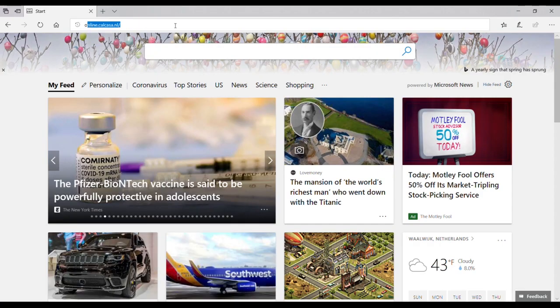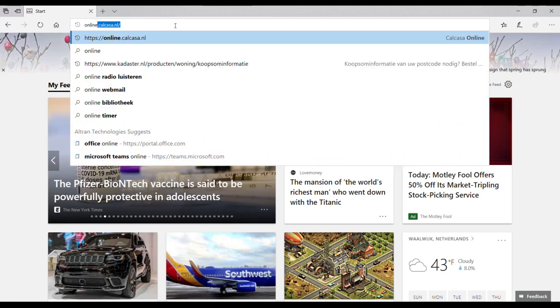Now if you don't want to do all three steps yourself, there is an alternative — it's called Calcasa. Calcasa is an online valuation service that uses an automatic statistical model. It looks at 25 similar properties, corrects for recent trends in the market, and also does some customization. Go to online.calcasa.nl.